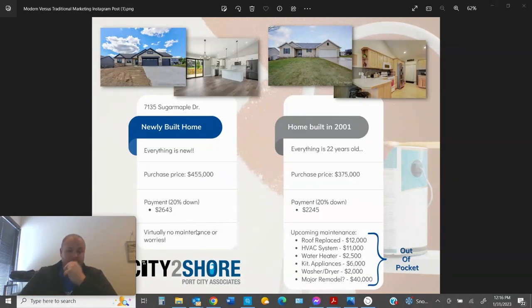Now switching gears to this home that was built in 2001 — a Hudsonville ranch that I sold a few years back. It was a great house and my clients are happy there. Nothing wrong with it other than the fact that it's 22 years old. This home would probably be at a purchase price of around $375,000 to $440,000. There's a house right down the street that's a little bit smaller and just sold for $375,000, so that's why we're using that number.